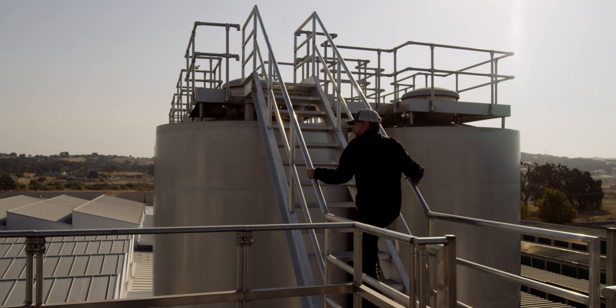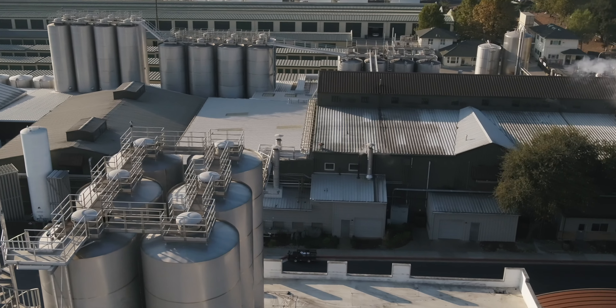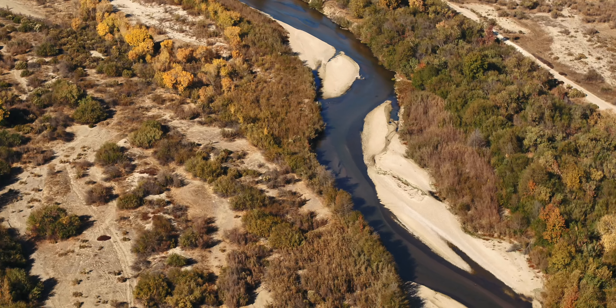I love bringing people up here because it tells the whole story of the brewery. So this site was chosen — it's very important because it's over the Salinas River aquifer, which originates here in the Los Padres and heads north.